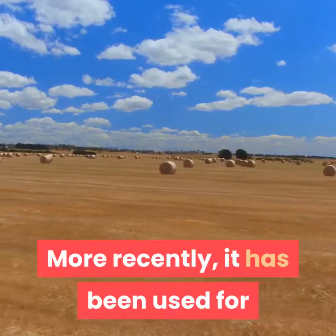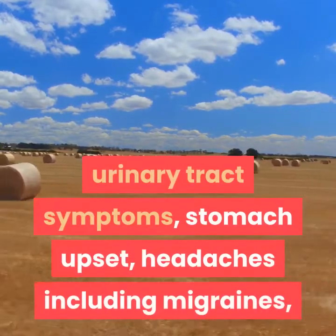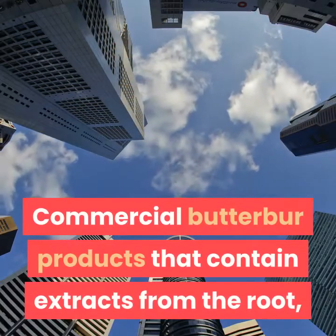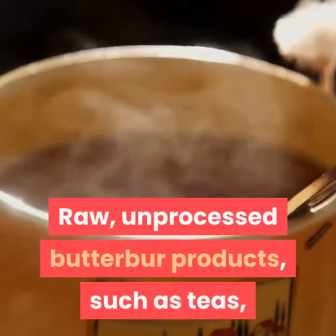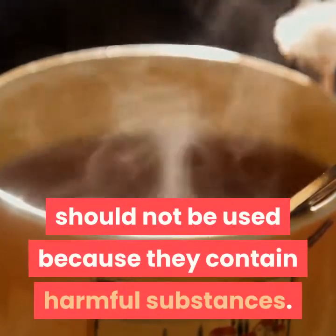More recently, it has been used for urinary tract symptoms, stomach upset, headaches including migraines, allergic rhinitis, hay fever, and other conditions. Commercial Butterbur products that contain extracts from the root, rhizome (underground stem), or leaves of the plant are available. Raw, unprocessed Butterbur products, such as teas, should not be used because they contain harmful substances.